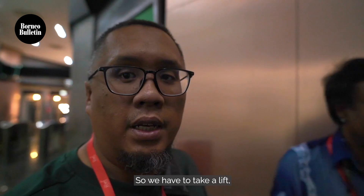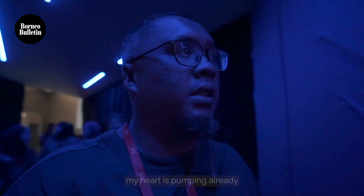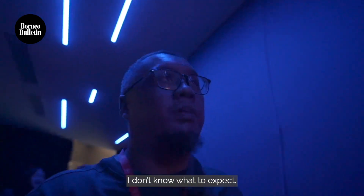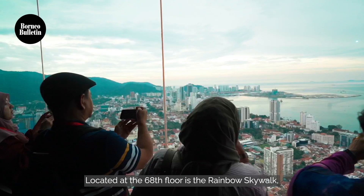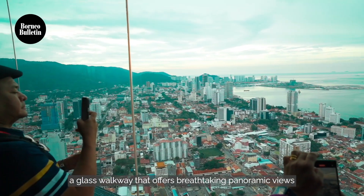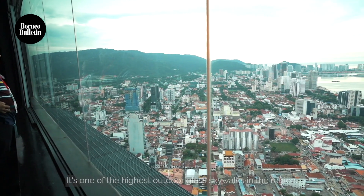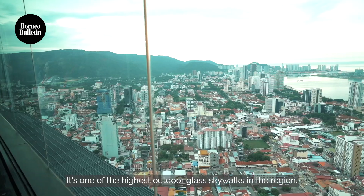We have to take a lift heading up to the 68th floor. My heart's pumping a little bit — I don't know what to expect. Located at the 68th floor is the Rainbow Skywalk, a glass walkway that offers breathtaking panoramic views of Georgetown and beyond. It's one of the highest outdoor glass skywalks in the region.